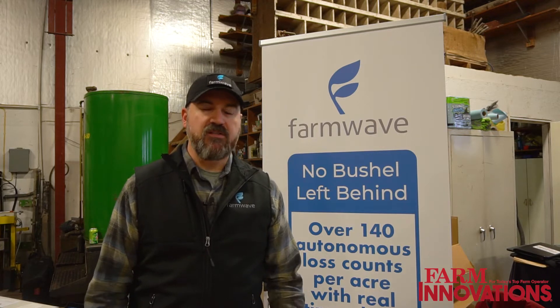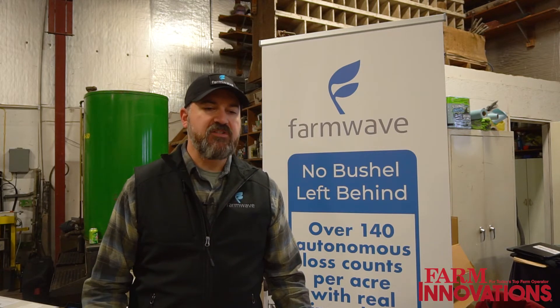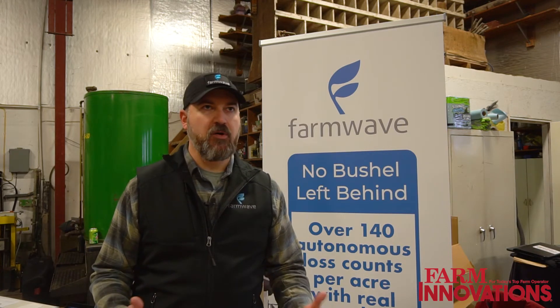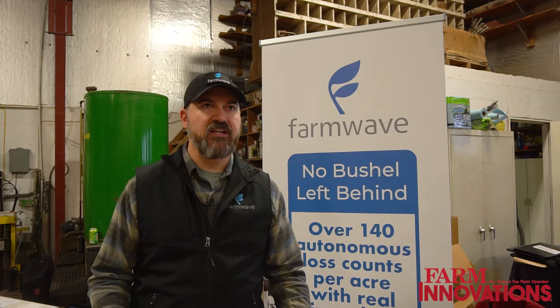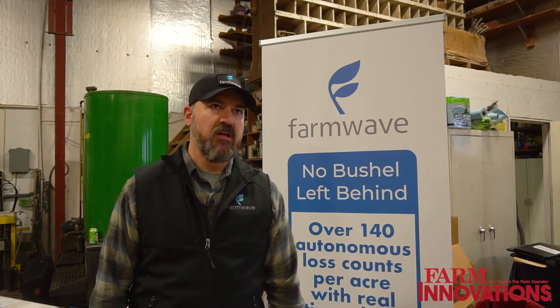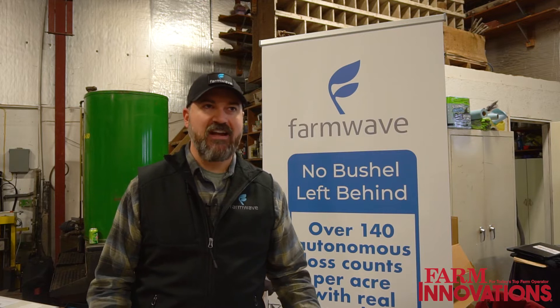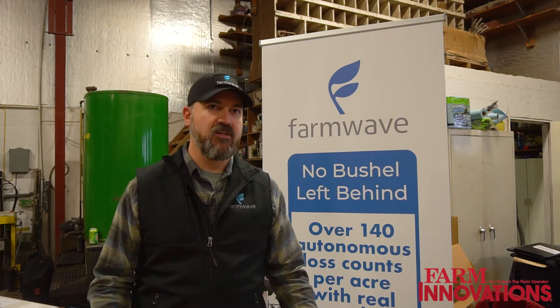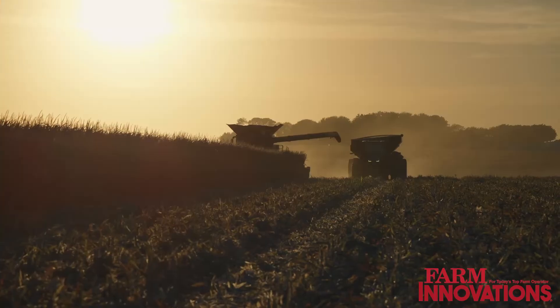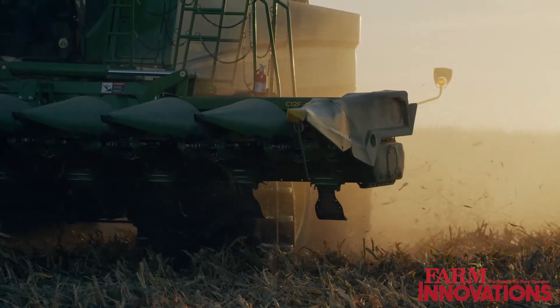It's immediate value. All the money that farmers put into precision planting, inputs, and taking care of their crop — you don't want to leave anything behind when it comes to harvest season. But we also understand the time it takes to get out and do hand checks, and a lot of people don't do it for a lot of reasons. Rain's coming, got to get it out of the field. This is an opportunity to do it in real time.